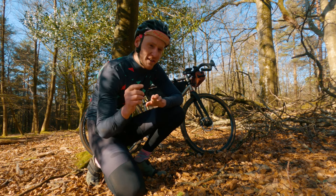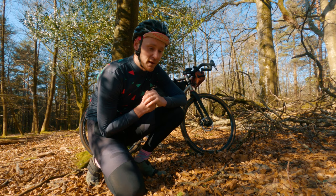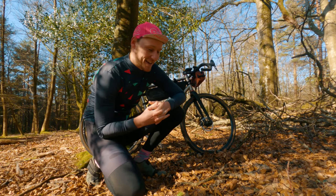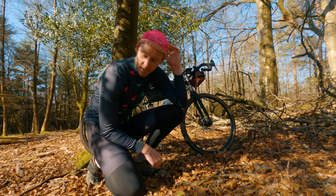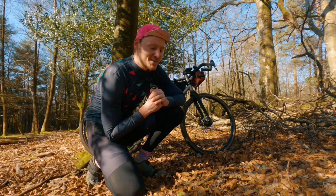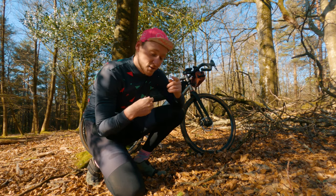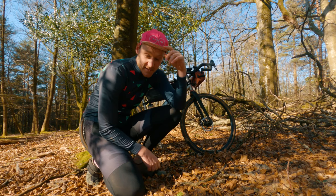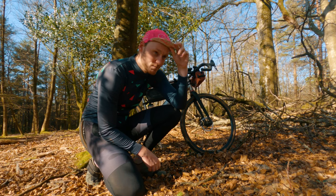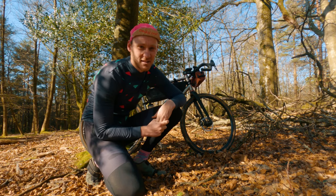The second thing I pretty much will never ride my bike without nowadays — and it's not the helmet — it's this, the casket. The one I'm wearing right now is a Pedal Me one, nice and bright pink, but to be honest any of them will do. In the winter it keeps your head warm, in the summer it stops sweat dripping into your eyes, and when it's a bit sunny it's got a nice little peak to flip down — although I'm definitely a peak-up kind of guy.